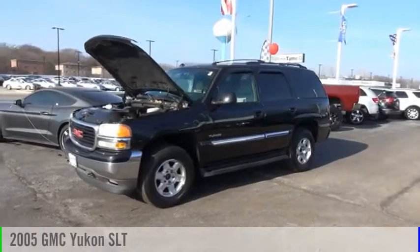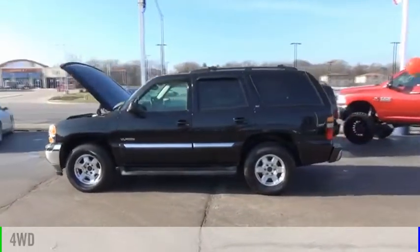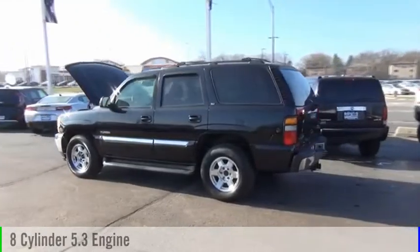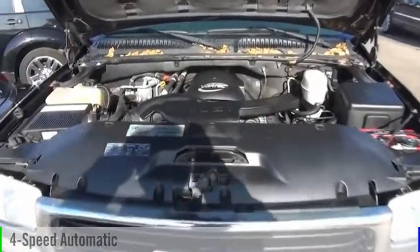Make a great choice today with the 2005 Yukon. This vehicle is powered by a four-wheel drive, eight-cylinder, 5.3-liter engine, and comes with a four-speed automatic transmission.